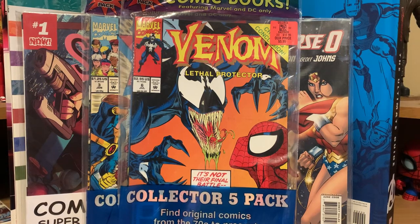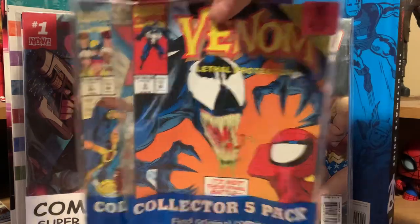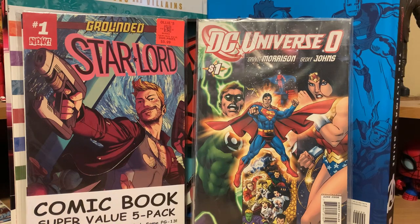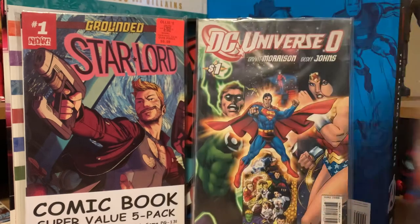Welcome back to the channel. I went to Ollie's again today on my way to the grocery store and picked up a few comic packs. I went to a different Ollie's this time out in Monroe and picked up a couple of the older packs they had, some of the newer packs, and also a 10-pack again.